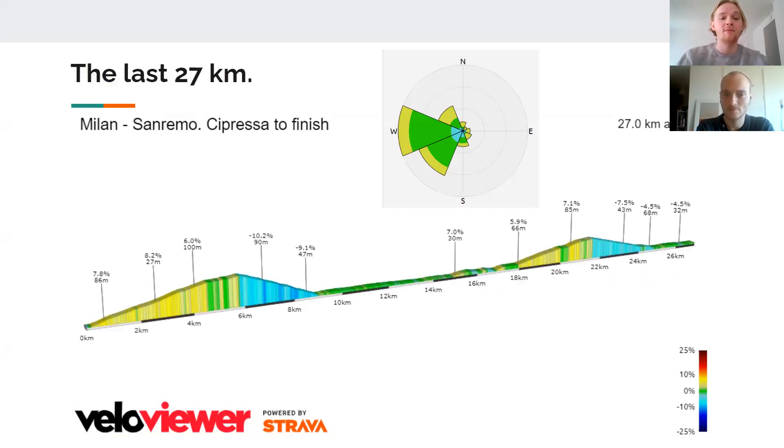Here we have the last 27 kilometers. We start with the Cipressa, the longer of the two climbs. I think that's the point this year where we'll see some teams put the hammer down, simply to make it as hard as possible for the sprinters. We have quite a tricky descent after the Cipressa — a valley where we normally see some riders go all the way back to the peloton, sit in the draft, and save energy.